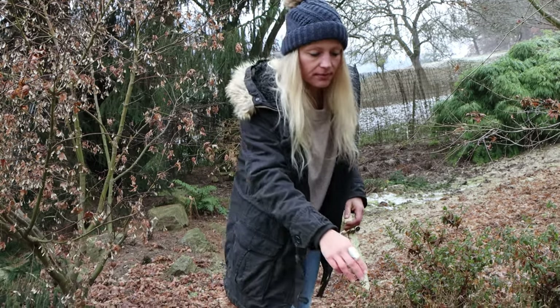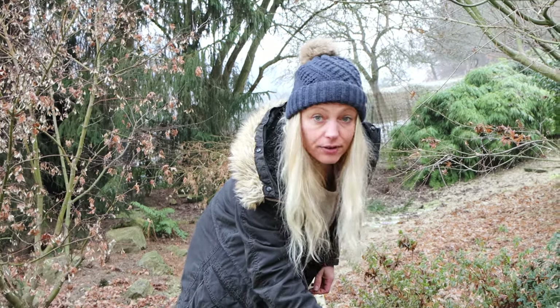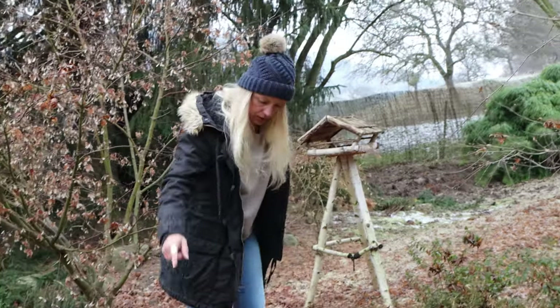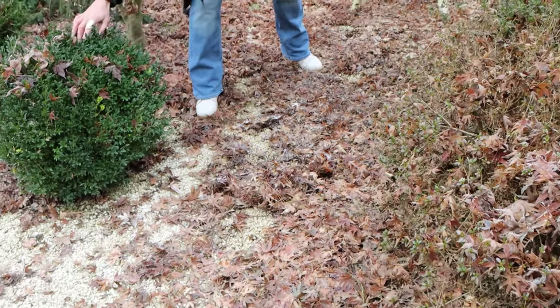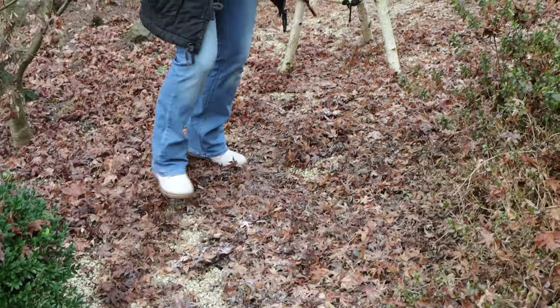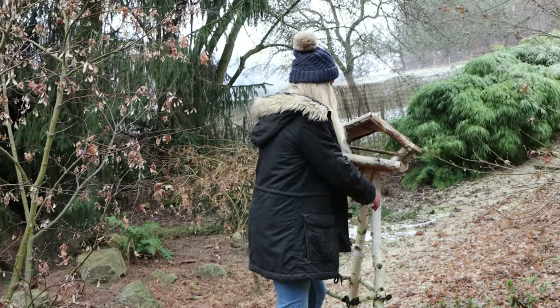Otherwise, these leaves are covering the evergreen plants and the shoots don't really get any light, so that's not ideal. The pathway here is also all full. And the boxwood here — even though I actually find it looks very pretty with the frozen leaves on there — this path we'd normally clean up. We would — in fact this whole area.